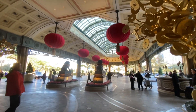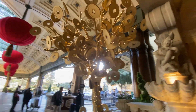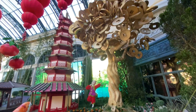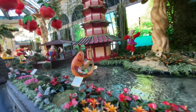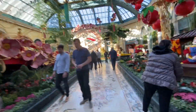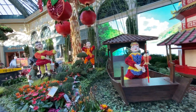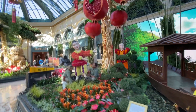This is the front of the Bellagio. They have Chinese lanterns and a money tree. Very nice. The forum shops. Oh, they're replacing the flowers. Very nice.